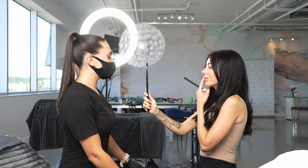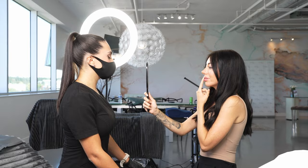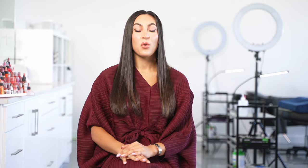Once the colour is decided upon, we create a pre-drawing. This is when we talk about the shape and structure of your lips and create a design that is specifically customised to you and your preferences. We can do things like add fullness or even out asymmetry. We do have limitations with the tattoo, but we can definitely make improvements.